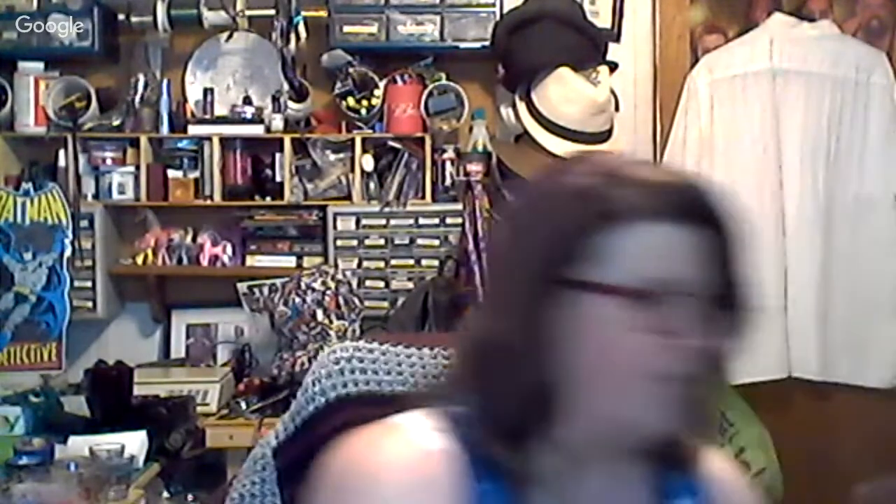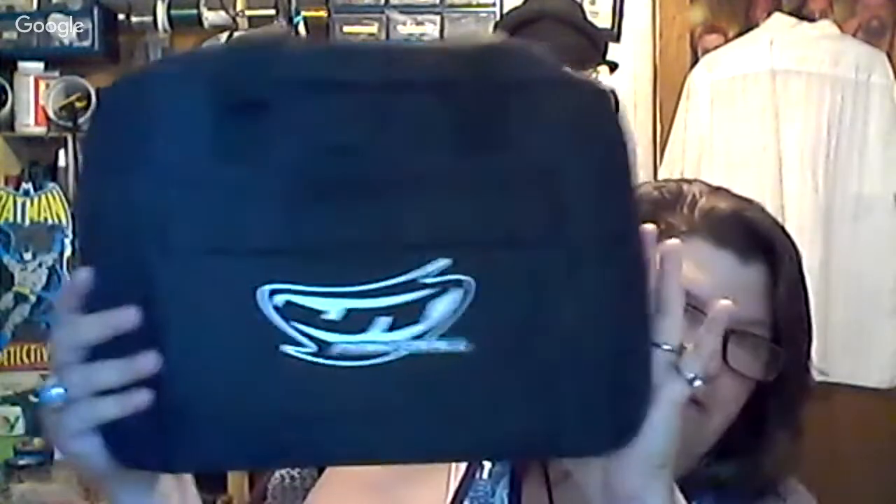I also got a paintball bag that doesn't look like it's ever been used — that's the JT paintball brand. I just listed some paintball stuff the other day, so that's kind of cool. Then I got a Henderson Aquatics wetsuit — a shorty, what they call a shorty wetsuit, zipper in the front. I think these are going for like $29.99, give or take. They call it a shorty because it has shorts on the bottom. It's really nice.